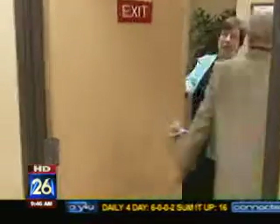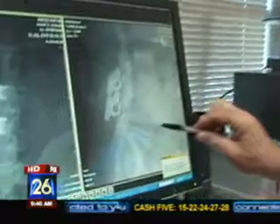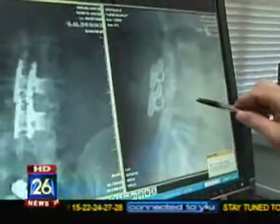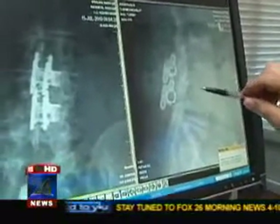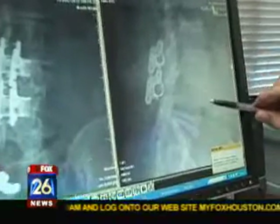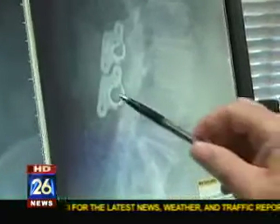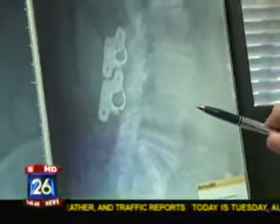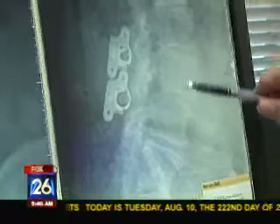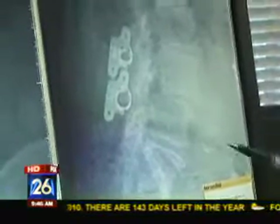Dr. Ansel says this 20-minute procedure requires only a one-night hospital stay and takes less than a week to recover. You can see the little devices lined up here. He actually had a partial slippage at this level — if you'll notice, this vertebra has shifted forward on the one behind it. Usually, if we didn't do the interspinous distraction procedure, he would have had to have a fusion of these two vertebrae with pedicle screws and rods — a much bigger operation.